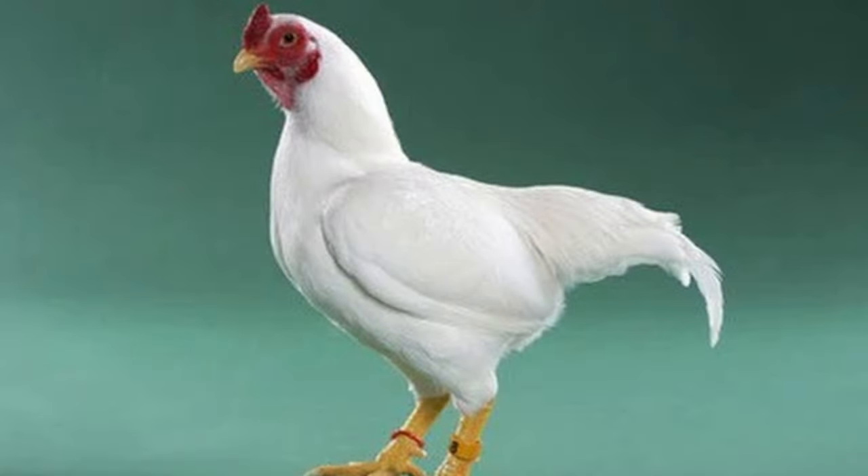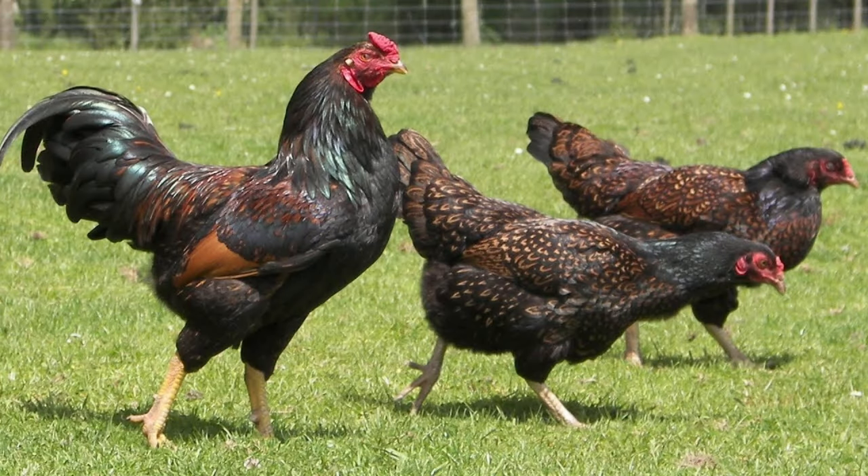Next up, we have a heritage breed that makes up half the commercial Cornish cross broiler — the Cornish chicken. They were originally bred for fighting but made their mark as a meat bird. They have yellow skin, reach 8 to 10 pounds, and are ready to process in 18 to 22 weeks.